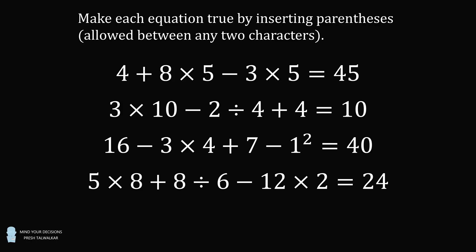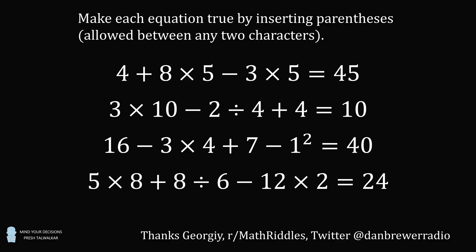The third equation: 16 minus 3 times 4 plus 7 minus 1 squared is equal to 40. The fourth and final equation: 5 times 8 plus 8 divided by 6 minus 12 times 2 is equal to 24. Pause the video if you'd like to give this problem a try, and when you're ready, keep watching to learn how to solve these problems.